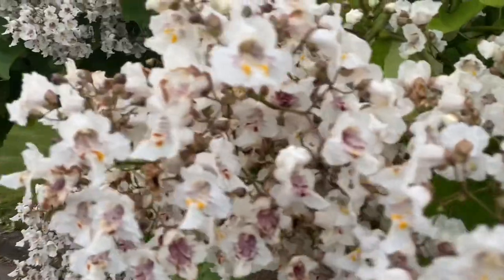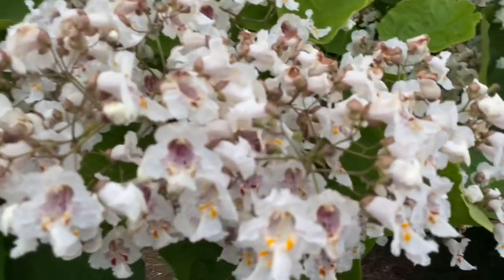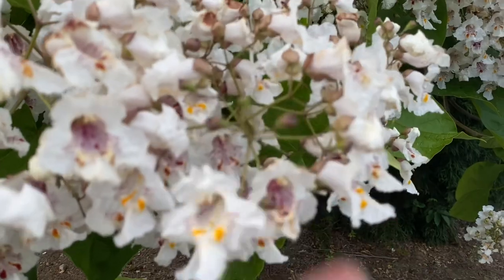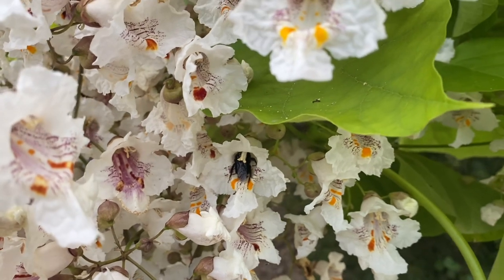The northern catalpa, Catalpa speciosa, grows in zones four through nine. However, in zone nine it may need additional watering. This tree does prefer moist soils, which is probably why it thrives so well in western Oregon. Now in some areas of North America it is considered invasive and in others it is native.